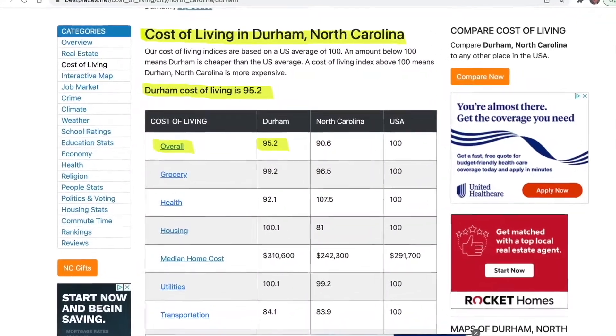How much does it really cost to live in Durham, North Carolina? Bestplaces.net gives Durham an overall score of 95, which is below the national average — but is that really accurate? In today's video, I'm going to break it all down and tell you what it's really like to live in Durham, North Carolina.